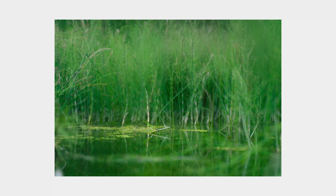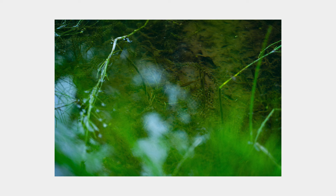Then I got a couple more detail shots simply because I really liked this small pond. The photos aren't anything particularly special though.